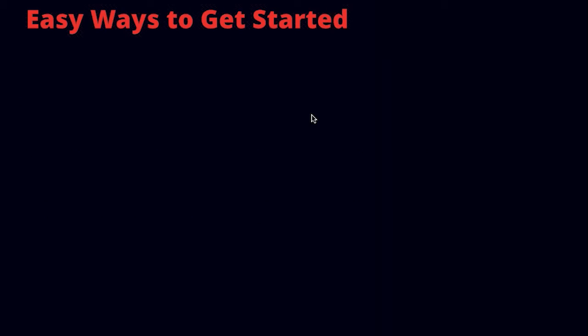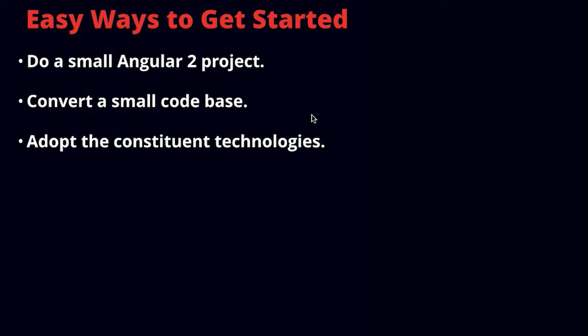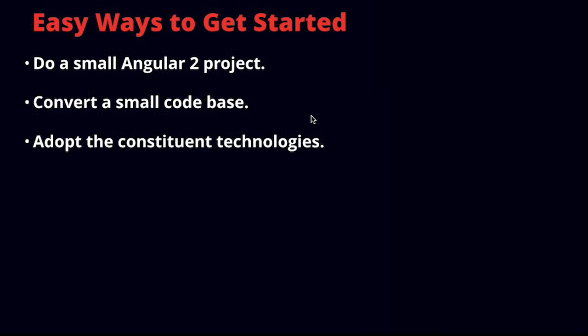There are a few easy ways to get started and dip your toes in. First, do a small Angular 2 project — keep your main application in Angular 1 for a while, but at least get started building something small so you get familiar with it. You could also try to convert a small code base. And lastly, start adopting those constituent technologies now: regardless of how you feel about Angular 2, you ought to be jumping into TypeScript, adopting modern build tools such as Webpack, and looking at immutable architecture.